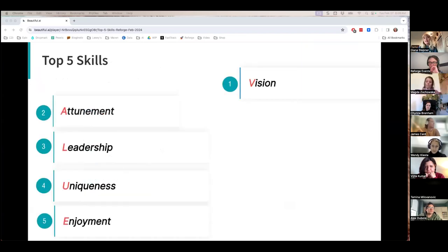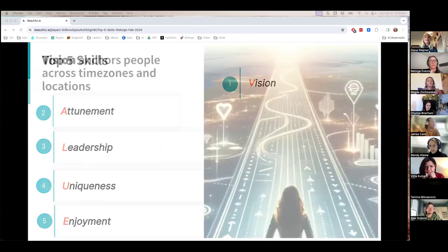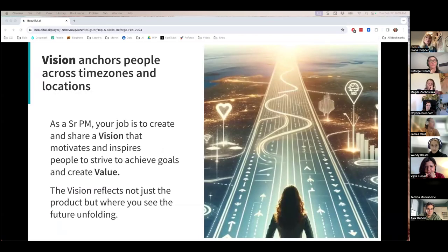To kick us off is vision. A vision aligns people from data, design, engineering, and beyond — all the cross-functional stakeholders a senior PM manages and works collaboratively with. A vision provides them with context: the why, the what, and for whom. A vision anchors you and your team on the path forward, and by drafting a vision, you're showing you understand the market, the people, and the value the company can provide — not just today, but in the future.